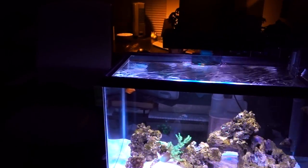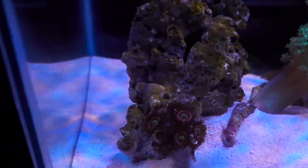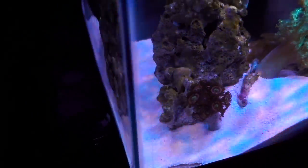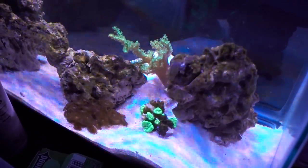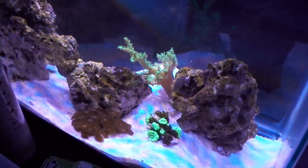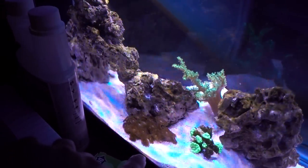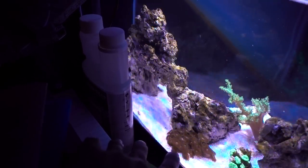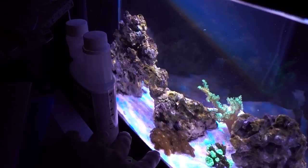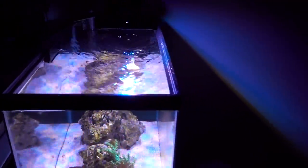This right here — these zoas are beautiful. I picked them up last week at a frag swap for five dollars. Back there we see a really sad-looking kryptonite candy cane — I moved it from the 45-gallon hoping it would do better in a clean tank, but nope, it's still hating life. And right there we see the Pandora palythoas — they lost color after moving into this tank. They spread really fast, so I'm trying to give them away, ideally to someone new who wants a coral to test if their tank is coral-ready.